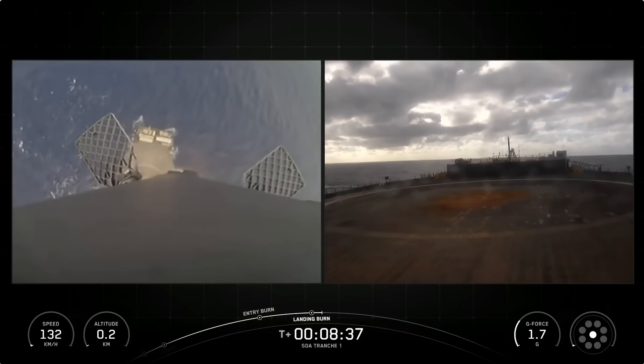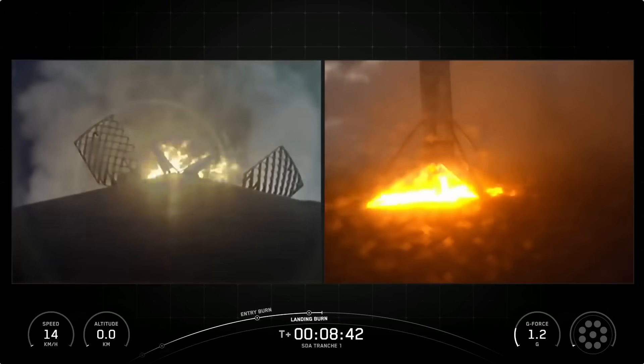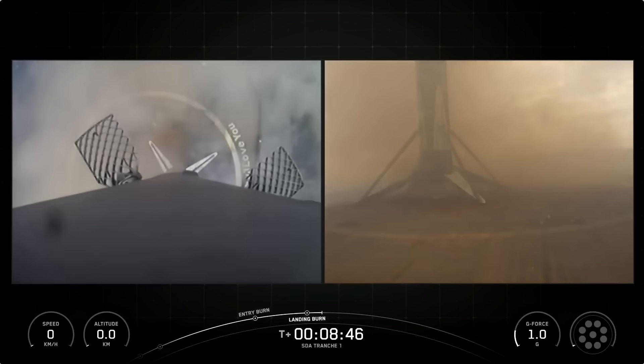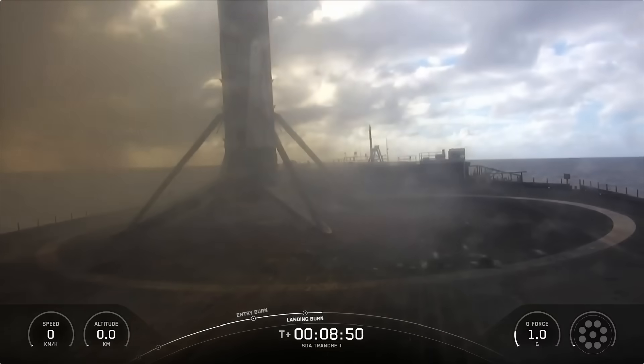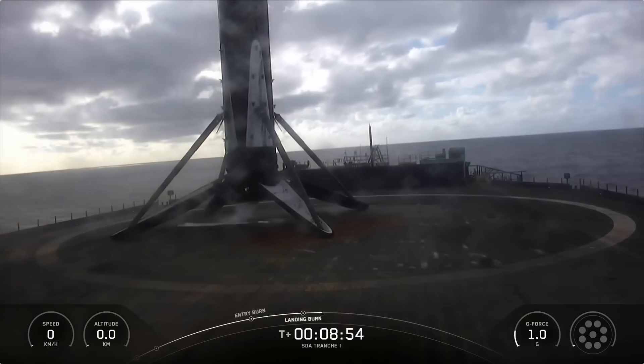Landing light deploy. Stage 1 landing confirmed. Some awesome views there of the grid fins on our way down. That marks another successful landing of our Falcon 9 rocket.